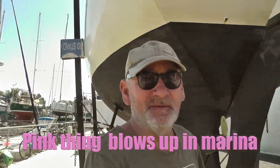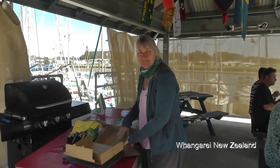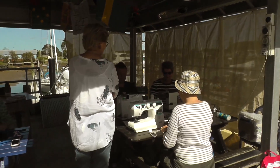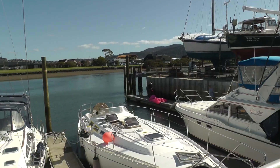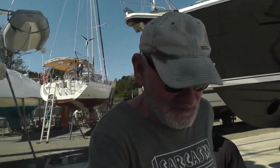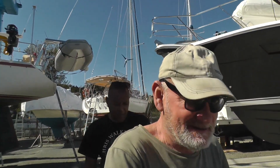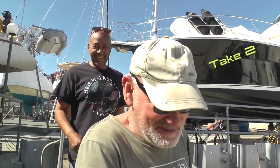Beautiful day today here in the marina and the sewing circle is in full swing, but we're not here just to film them. Don't click off the channel - this is not what we're here to see, something else was afoot. It's all happening today. When you thought the sewing circle was the highlight of the day, you'd be wrong. Here at the marina there's always something new, and today it's a giant flamingo.